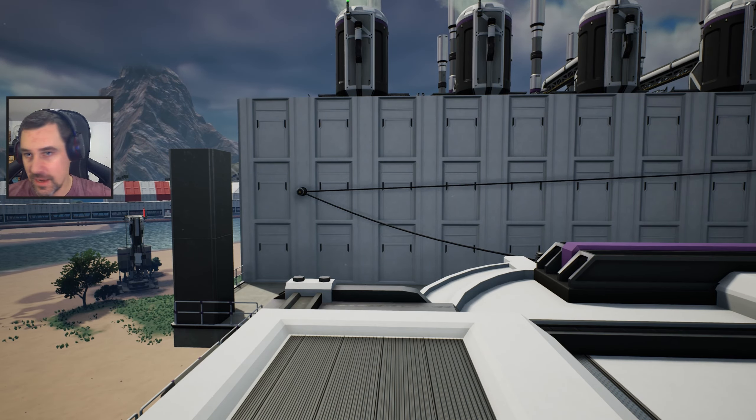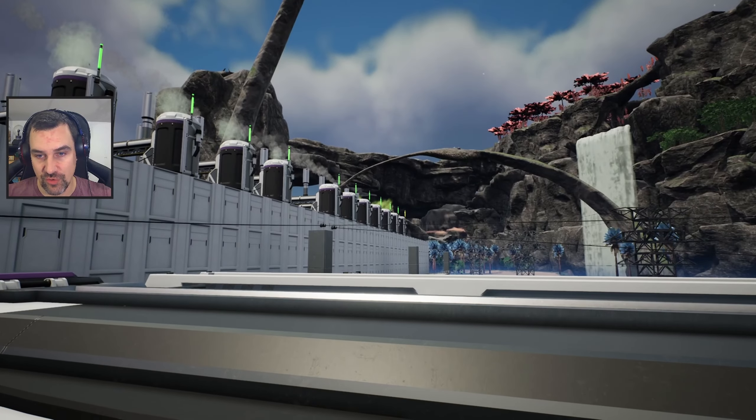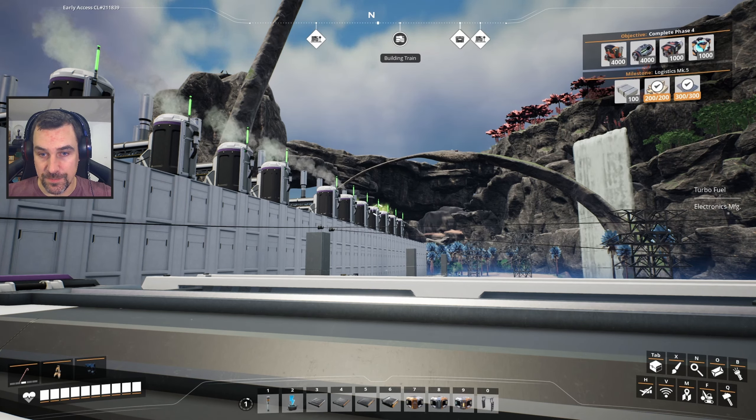So yes, we're back at our rubber area. We are back here because we are getting ready to load this onto the train, in particular.